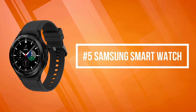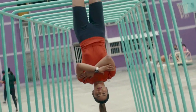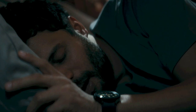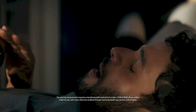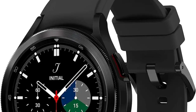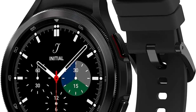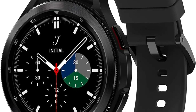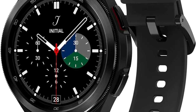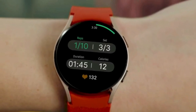At number five on the list is the Samsung smartwatch. Samsung Galaxy Watch 4 Classic is the first smartwatch to offer body composition data right on your wrist on your own schedule. Now you can get readings on body fat, skeletal muscle, body water, basal metabolic rate, and body mass index. Wake up feeling refreshed and recharged with advanced sleep tracking. When you go to bed, your Galaxy Watch 4 Classic sleep tracker starts monitoring your sleep levels continuously.